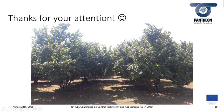Thank you for your attention, and I will be more than happy to take any of your questions.